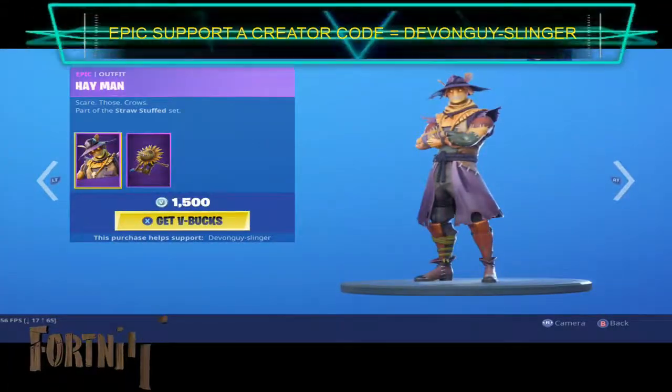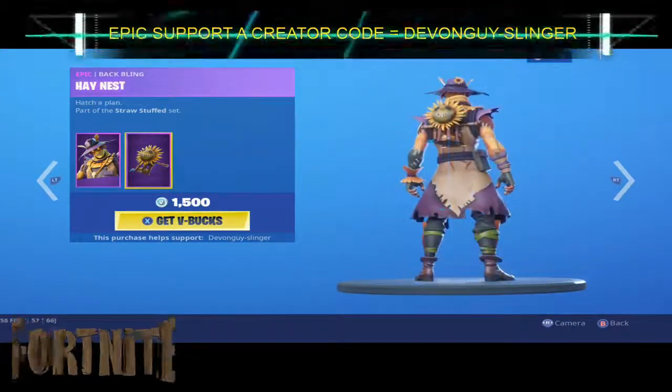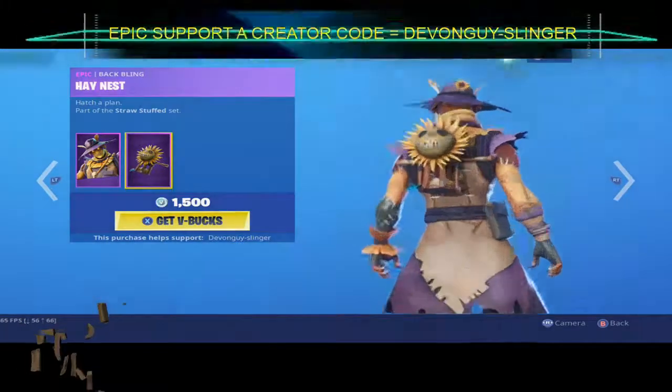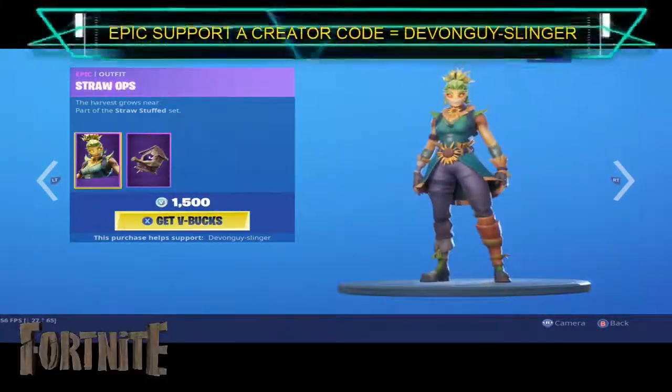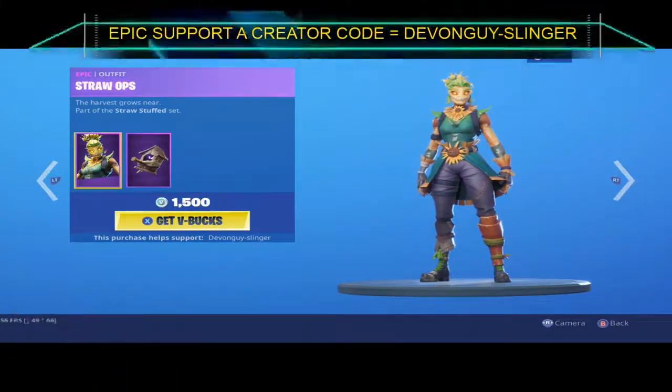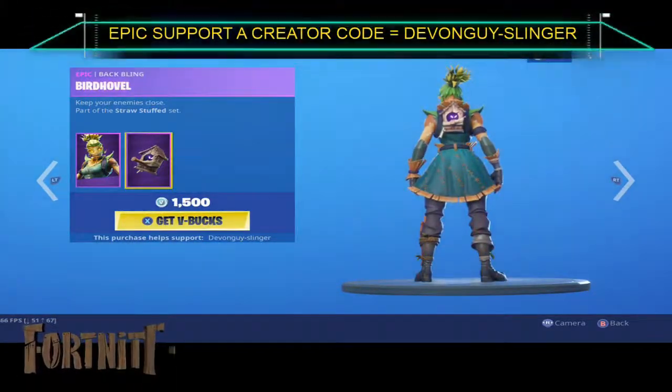So we do have Heyman. Heyman does come with the Hay Ness Back Bling. We also have Straw Ops. Straw Ops also comes with the Bird Hovel.